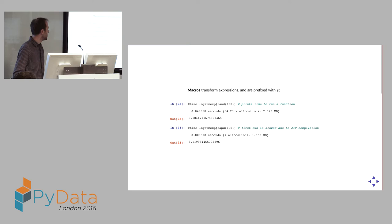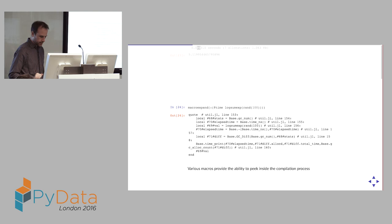Here you can see what JIT does. Running `logsumexp` on 100 points the first time takes 0.05 seconds and allocates about two megabytes of memory, because it's calling the just-in-time compiler, doing type inference, JIT compiling, etc. The second time, it's down to fractions — several orders of magnitude faster — because now it's just calling the native compiled machine code.